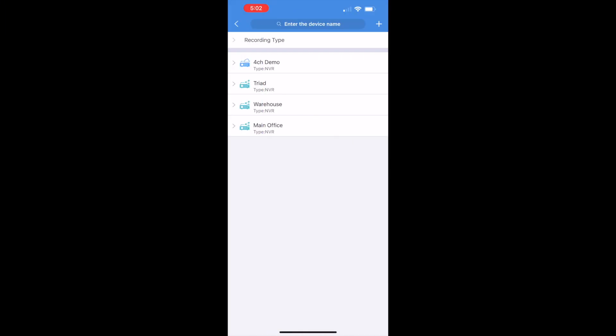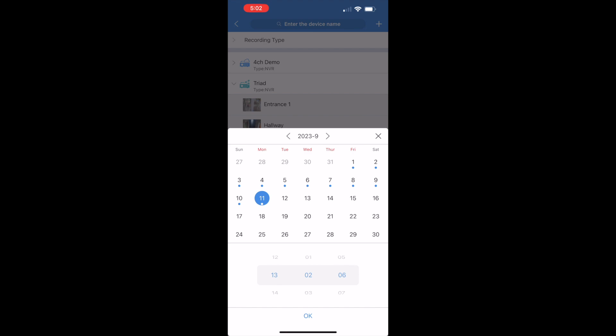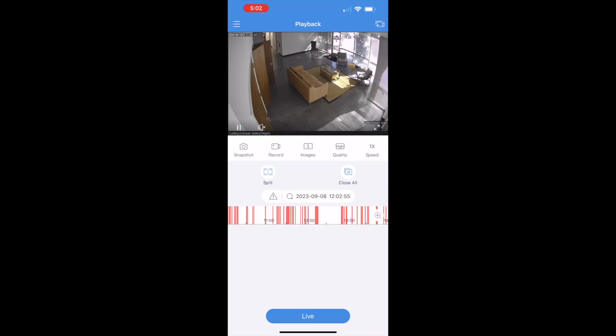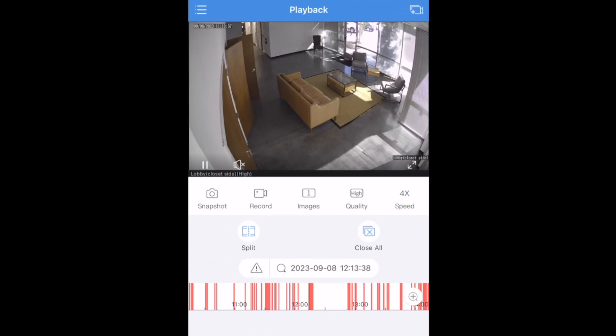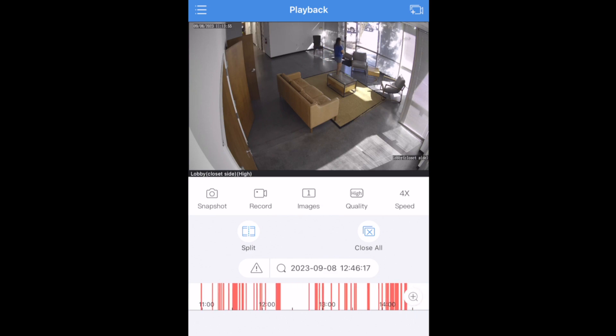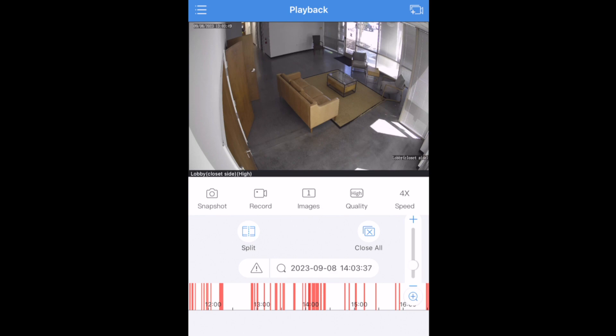Now let's talk about playback. Playback is where you'll be able to review your recorded footage. You can also clip and share this footage right from your smartphone. First, select the camera you want to play back, and then select the date and time to start. On playback, we'll see the timeline at the bottom. I can drag my finger on the timeline to move, or I can also fast forward up to 4x speed. You can zoom in on the timeline to see a shorter period of time by clicking the magnify button.